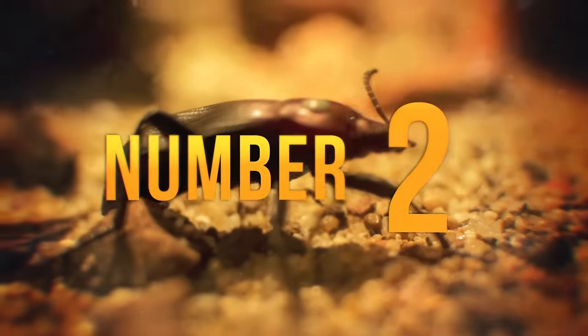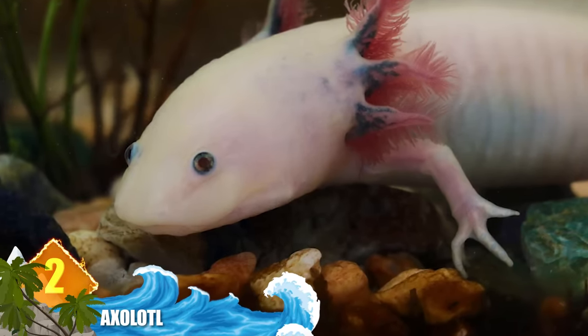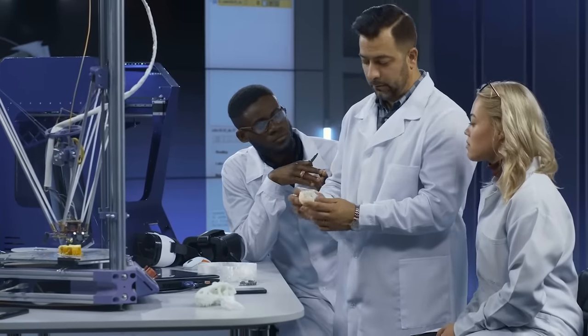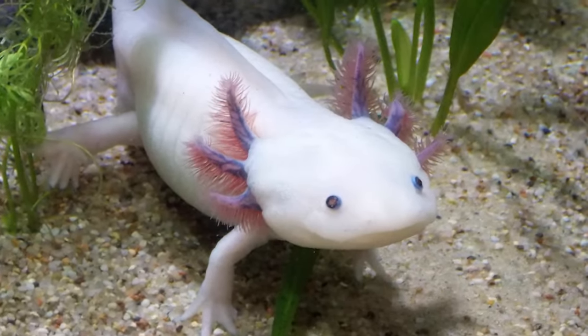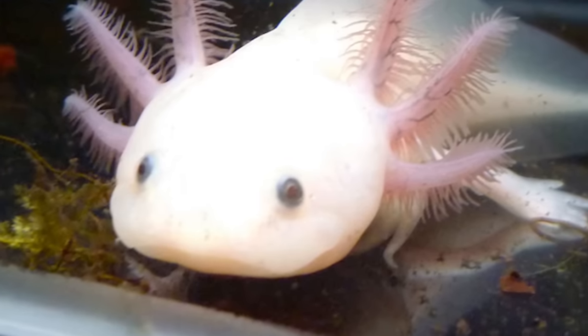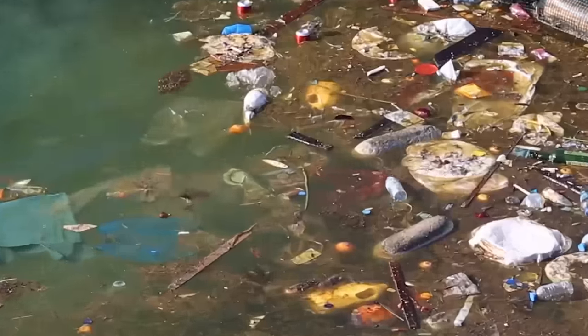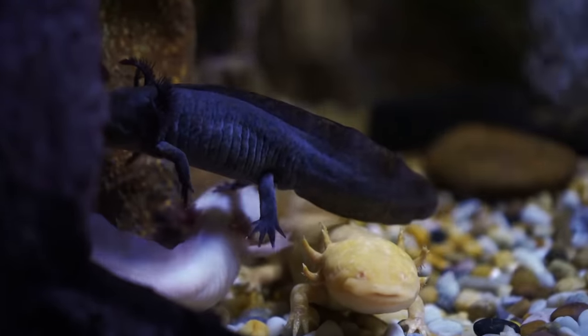Number 2: Axolotl. Named for an Aztec deity, axolotls are native to the lakes and canals of Mexico. Also called Mexican walking fish, they're known for a blissed-out appearance that makes them popular in the pet trade. Scientists prize them for their amazing regenerative abilities — axolotls can regrow their legs, tails, and even their spinal cords. There's a theory they inherited this ability from a common ancestor shared with zebrafish over 400 million years ago. Unfortunately they're critically endangered due to pollution and habitat loss, and were thought to have gone extinct in the wild in 2014 until a few specimens reappeared.